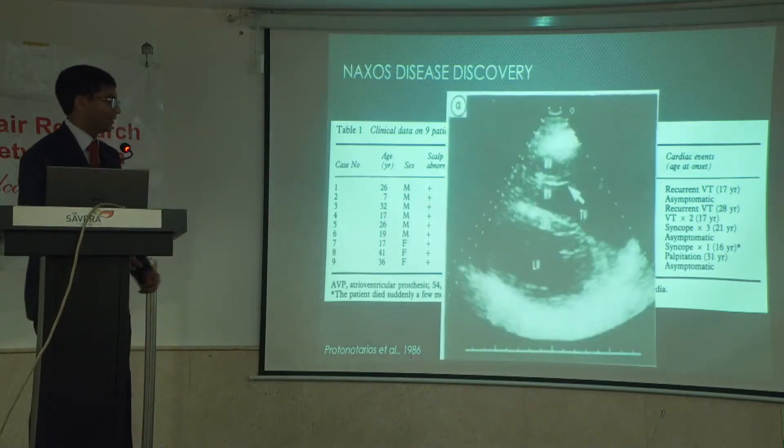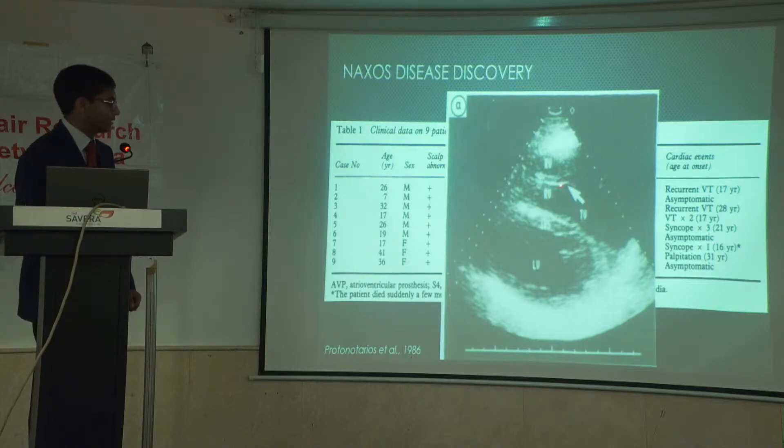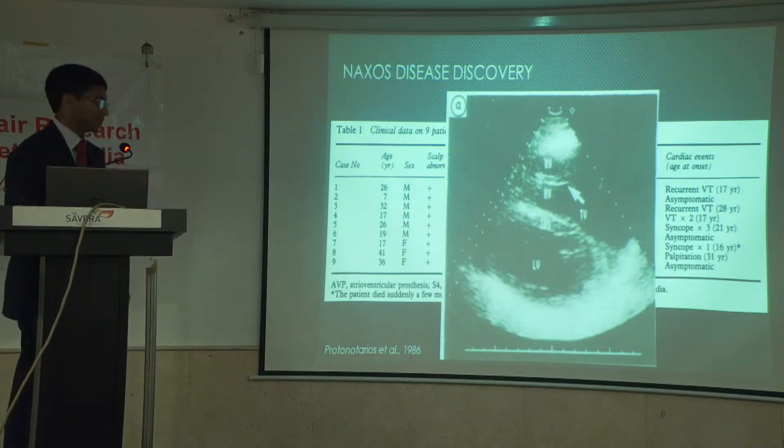This echocardiogram from the same paper has an arrow pointing to this echo-dense region in the right ventricle — the septomarginal trabeculae, or the moderator band, carrying conduction fibers to the right ventricle. This is very characteristic of Naxos disease patients. This enlarged right ventricle also has an enlarged septomarginal trabeculae, which is important for differentiating this from other forms of cardiomyopathy.